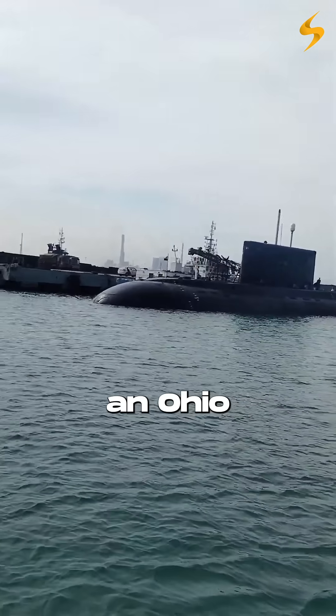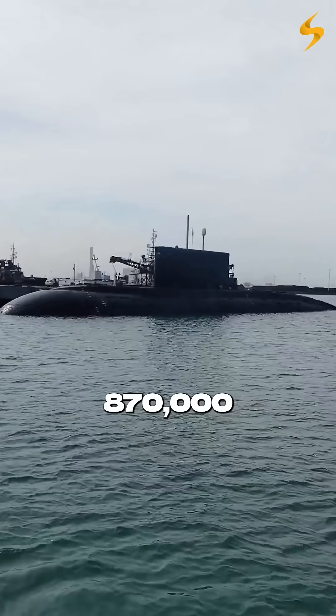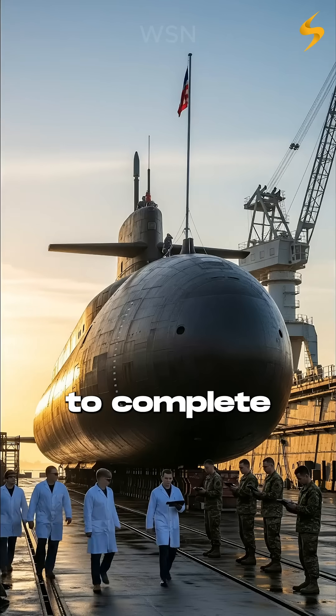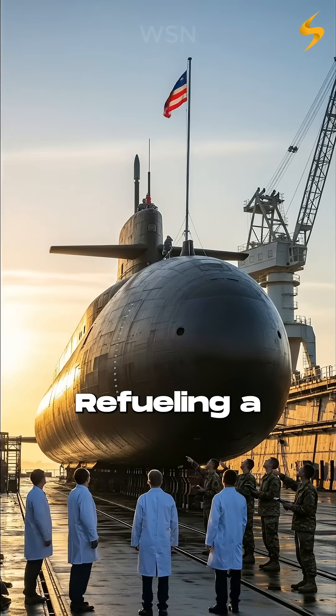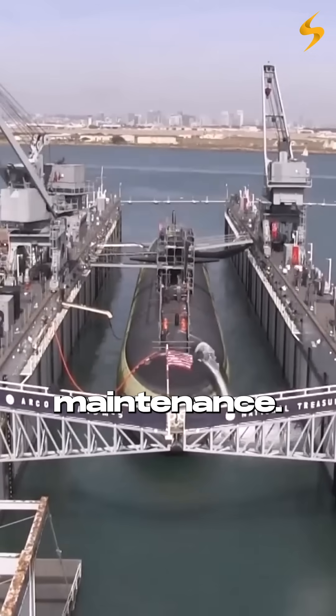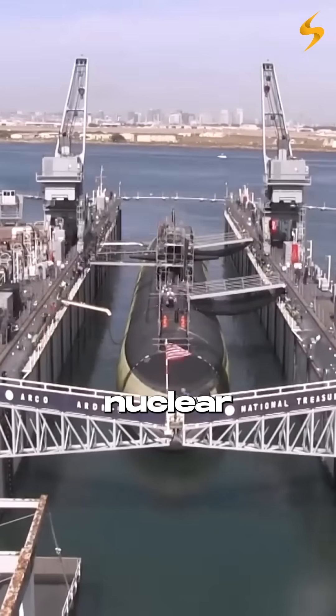The USS Louisiana, an Ohio-class sub, needed 870,000 labor days to complete its refuel. That's 40 months — more than three years — stuck inside a shipyard. Refueling a nuclear submarine isn't maintenance. It's surgery on a floating nuclear reactor.